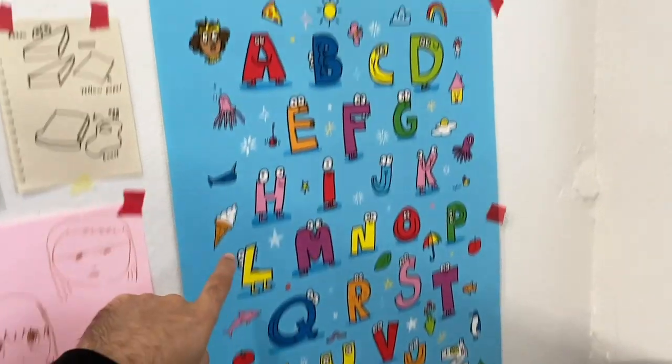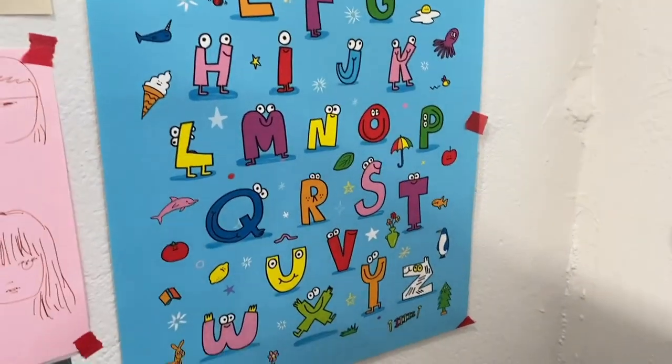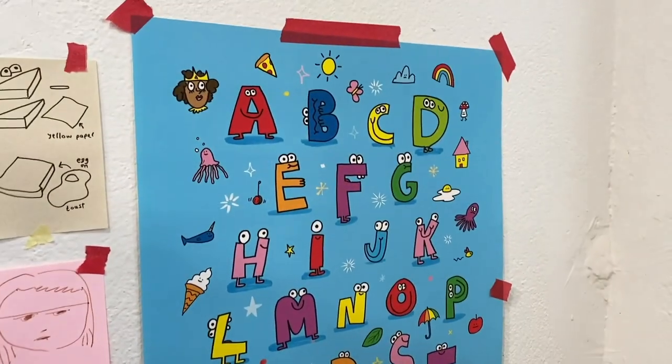Now we're coming into the second section of my studio — the office side. Behind me you can probably see a computer and a kettle, very important, and even more important, some sort of vacuum cleaner. This side of the studio is where I sit at the computer and do more boring computer things. Over here is a poster of my ABCs — it's very important to know your ABCs. You need all those letters if you're going to go into business.